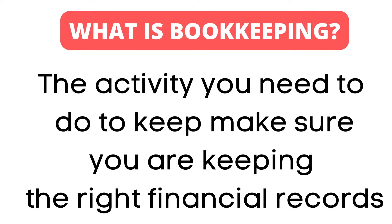First and foremost, for anyone that's not aware, what exactly is the definition of bookkeeping? Bookkeeping is simply the activity that you're going to be doing every week, every couple of weeks, every month to make sure that you're keeping the right records for the money that's moving in and out of your business.